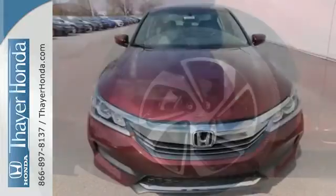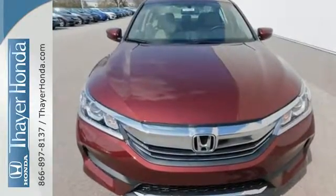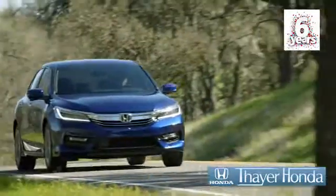Surprising luxury and sensibility for every day. Take this Accord for a test drive. Bayer Honda is happy to pass the savings and quality on to our customers.